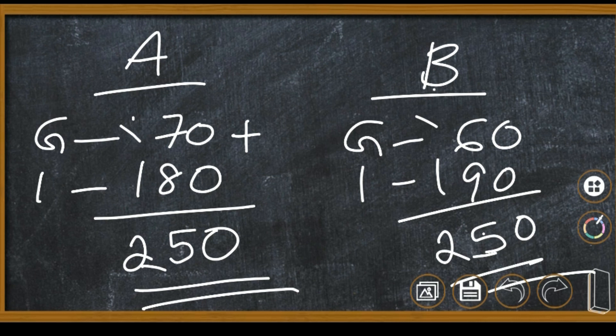What is the question? Find out the total points of each group. Group A's total points are 250. Who got more? Both groups got the same — 250 points each.